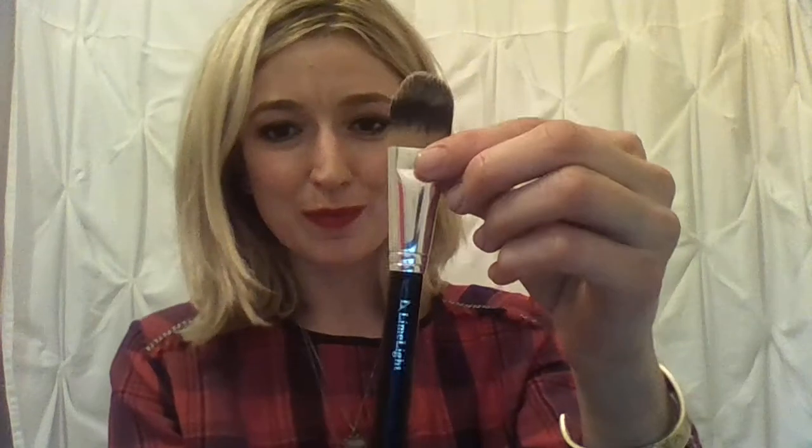Number four is the foundation brush — one of many options for applying foundation alongside fingertips or the Blenderful sponge. Number five is the buffer brush, which works wonders for blending. Use it with the botanical foundation or CMA foundation to warm up product and melt it into the skin. You can also use it for concealer around the eye area — it's really gentle.